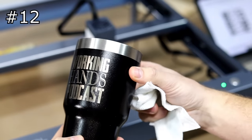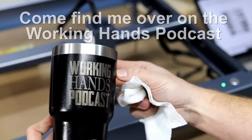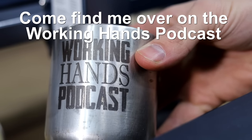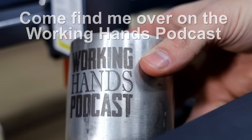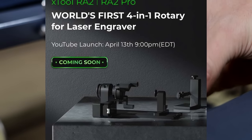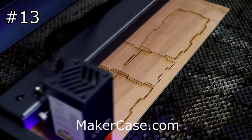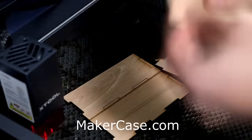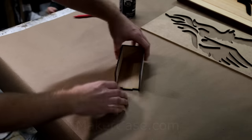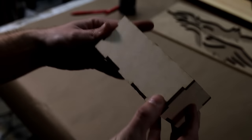Of course tumblers, Yetis, coffee mugs — anything like that, if you can customize it they will buy it, and the xTool is perfect for these. I cannot wait to take a look at the new rotary that xTool is coming out with. The ability to cut and make custom wooden engraved boxes is definitely a product that people would be interested in, and the possibilities for shapes and designs are endless.